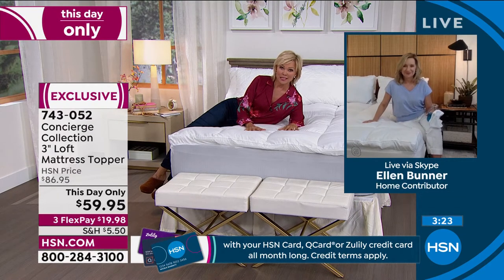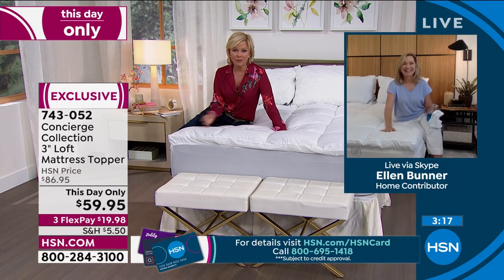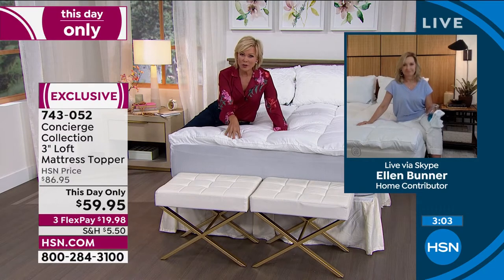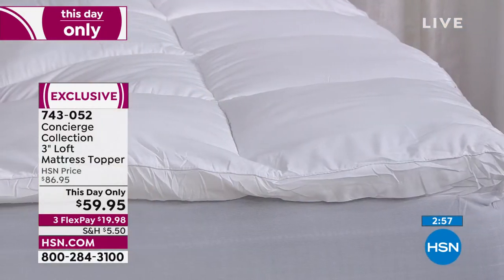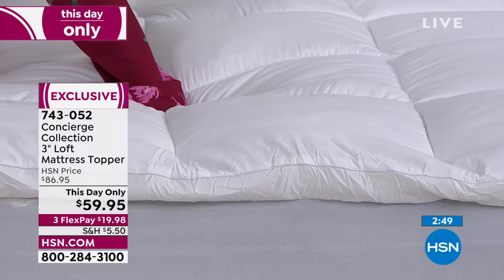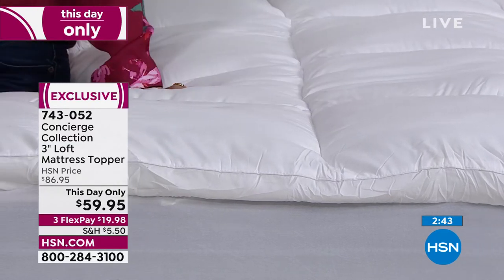Thank you so much for being quick on this. When it's as limited as this one is at this great price — brand new from Concierge — even if you've got one from a couple years ago and you're ready for a fresh start, this is hypoallergenic fill. The industry standard is 12 ounces per square inch; this is 28 ounces per square inch — that's why it is so much loftier. Normally that would be more than twice the price.